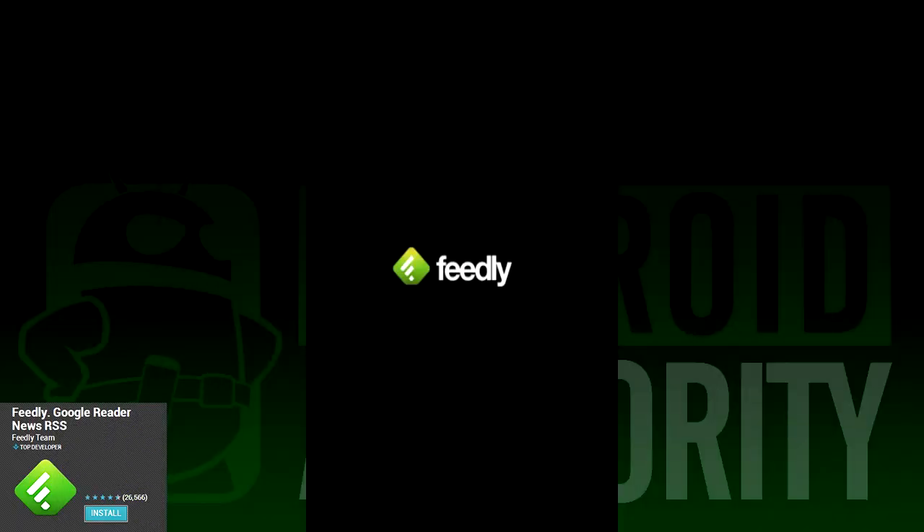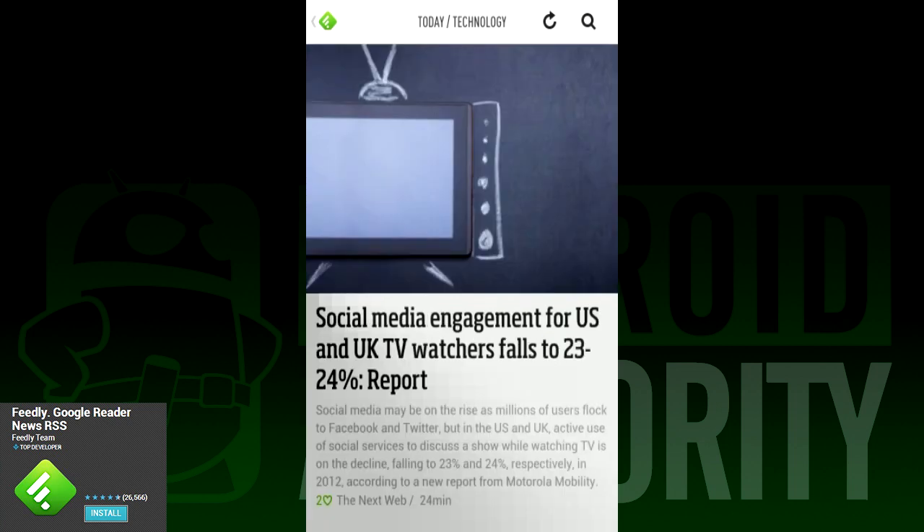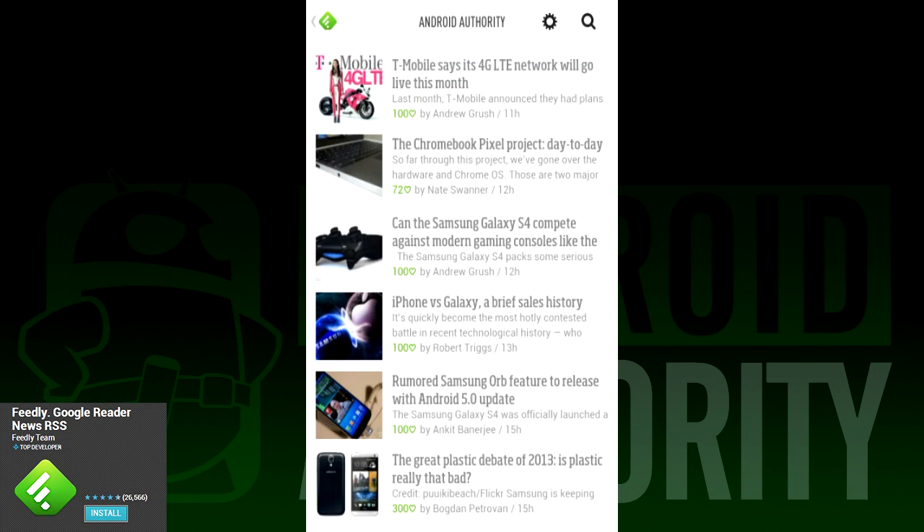First on our list is Feedly. This seems to be the one that just about everyone is going to. In fact, most reports indicate that about half a million people have already migrated to Feedly. They'll be replacing Google Reader with their own backend called Normandy, which is great because we at Android Authority are big fans of Mass Effect references. The app happens to work pretty well as an RSS reader too.